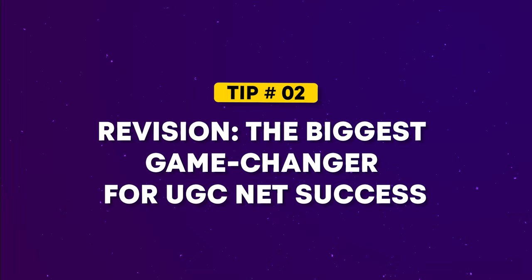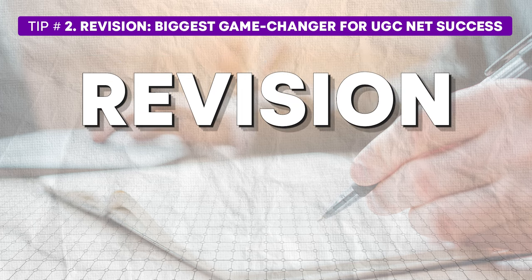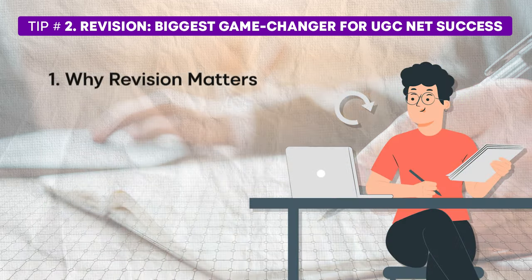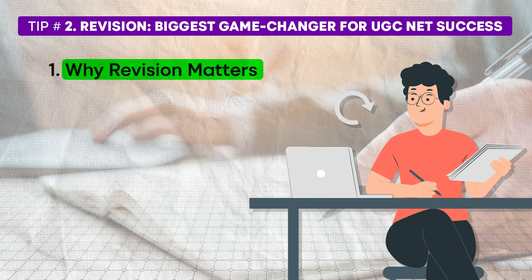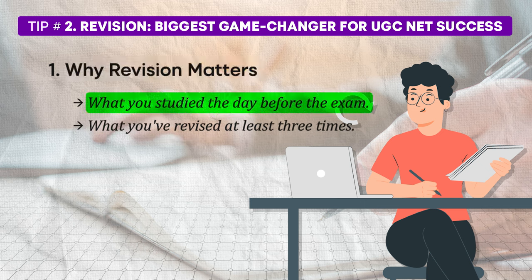Now let's talk about tip number 2, which is all about revision — perhaps the most critical factor in clearing the UGC NET exam. Revision is what sets apart the 1% of aspirants who qualify from the 99% who don't. Most people can complete the syllabus, but it's the toppers who excel because they focus on revising multiple times before the exam. On the day of the exam, there are only two things you will remember: what you studied the day before the exam, and what you have revised at least three times. You can't study everything the day before, so the key is to revise what you have learned as many times as possible. Toppers ensure they revise at least three times, making it easier to recall information during the exam.